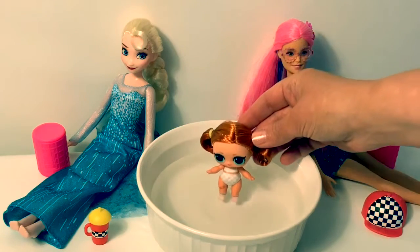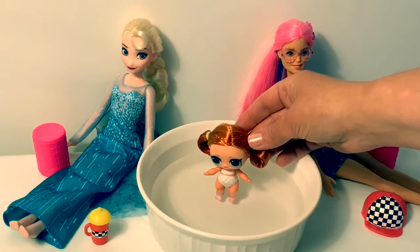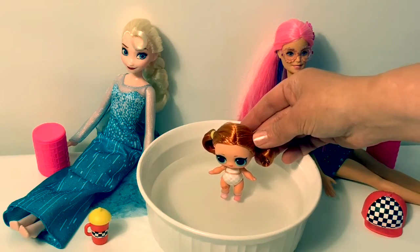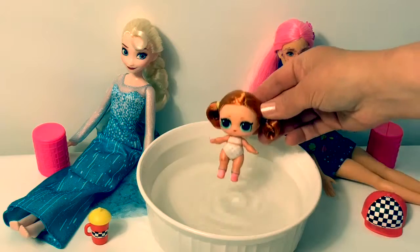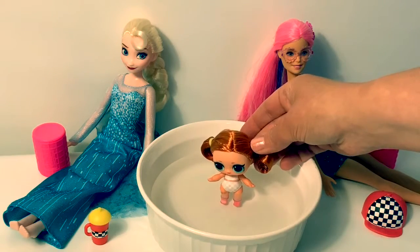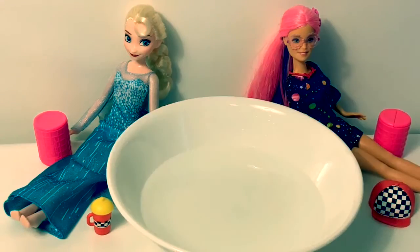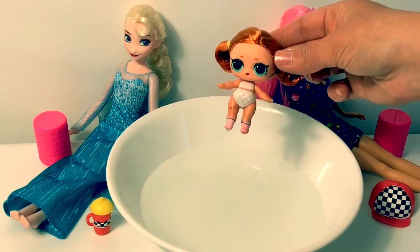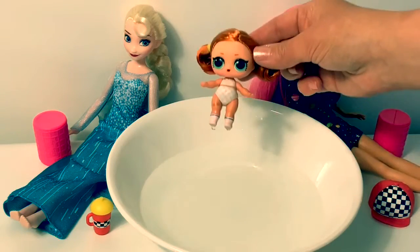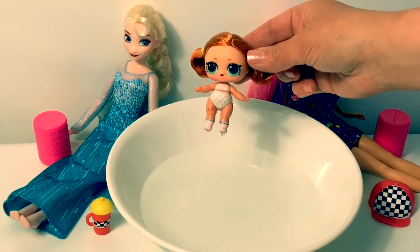Now let's see if our baby changes colors in icy cold water. Yeah, her socks — they change colors. Her socks turn pink. Now let's see if our baby will change back to white in warm water. And her socks, they change back.